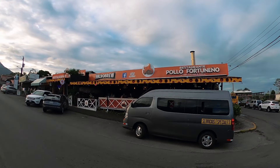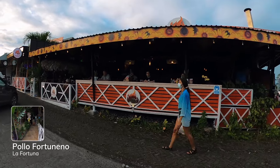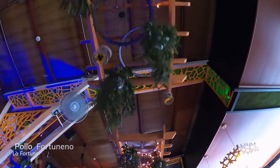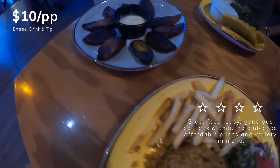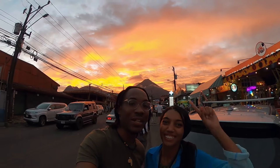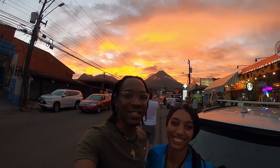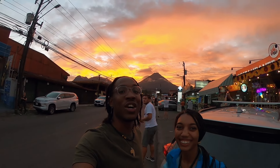We're eating here at Pollo Fortuneño. It's beautiful. Our food has been served — I have shrimp rice with a rice salad, french fries, and some sweet plantains on the side. The other plate has platanos, quarter chicken, white rice, fried beans, and tortillas. We had to stop eating because that volcano is so beautiful. There was a guy in there who said he hasn't seen the volcano in five days, and our very first day here it's completely clear. Beautiful sunset over the Arenal volcano.